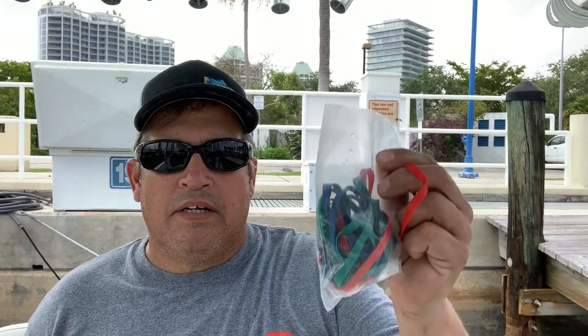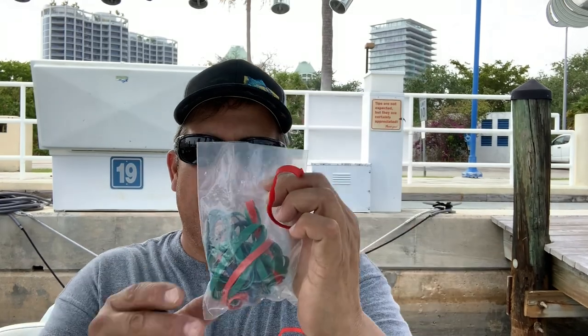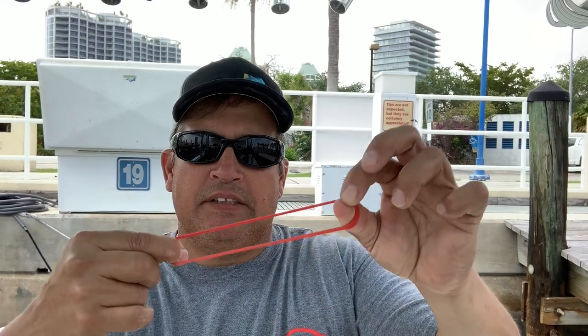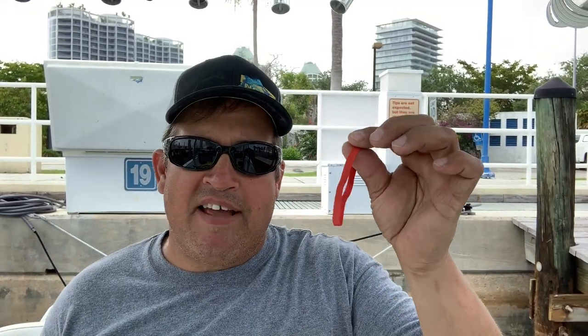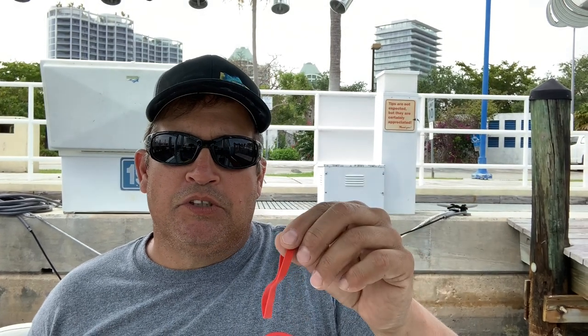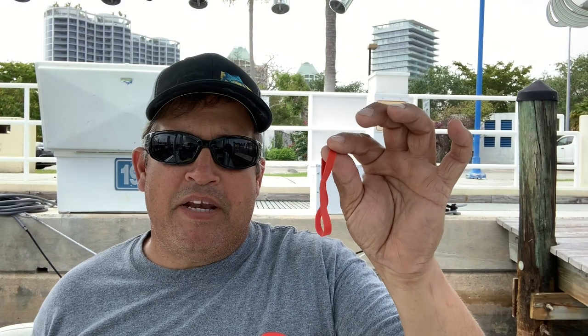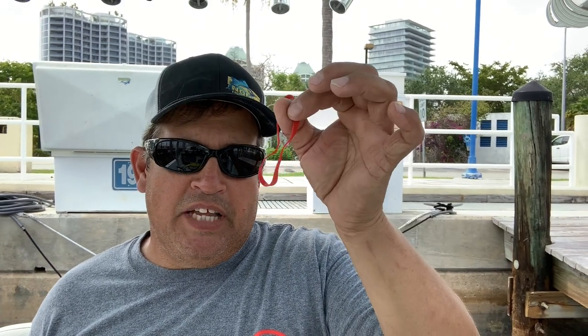A rubber band or a bag of rubber bands is something you should keep on the boat. These are number 64 rubber bands and they come in really handy. You can use them when you're live baiting to hold the line in place when the spool's open, use them to tie things down, or use them for breakaway sinkers if you're fishing a mid-depth bait. They have many other uses, so always keep some of these around.